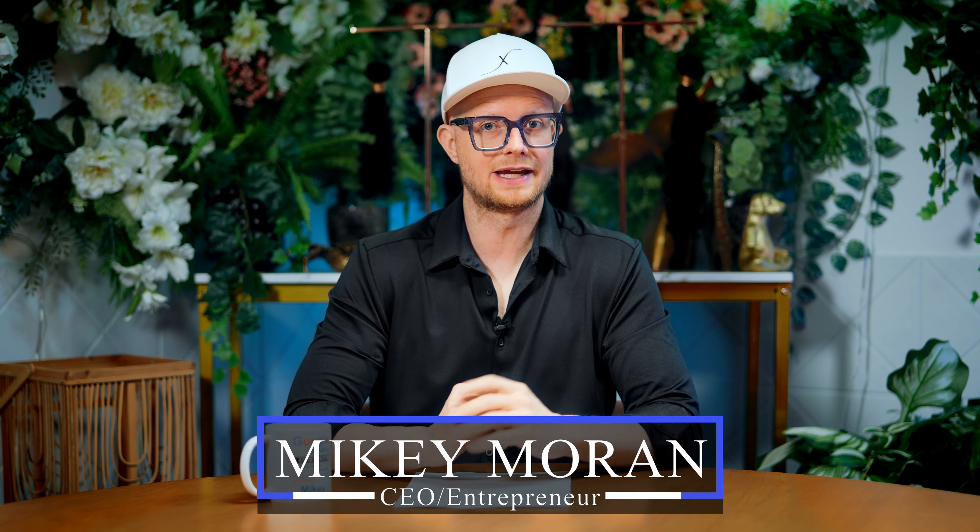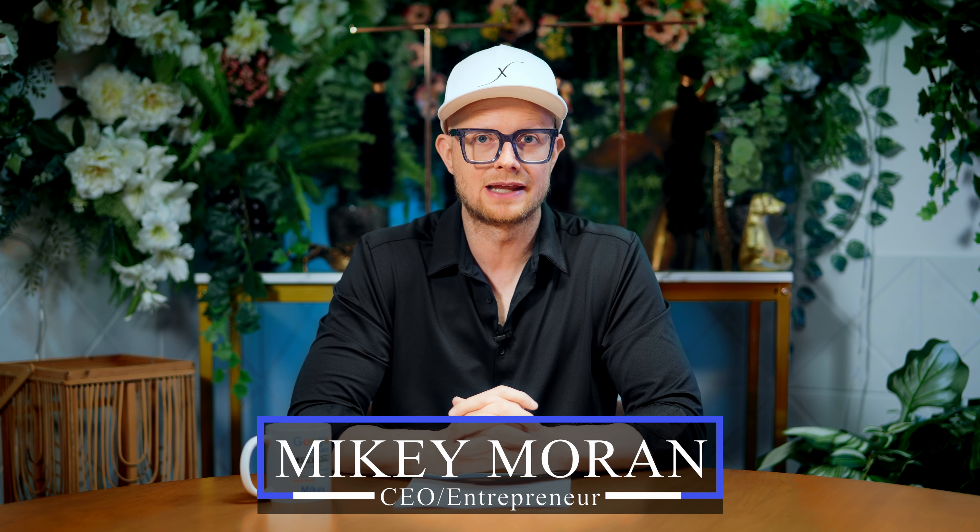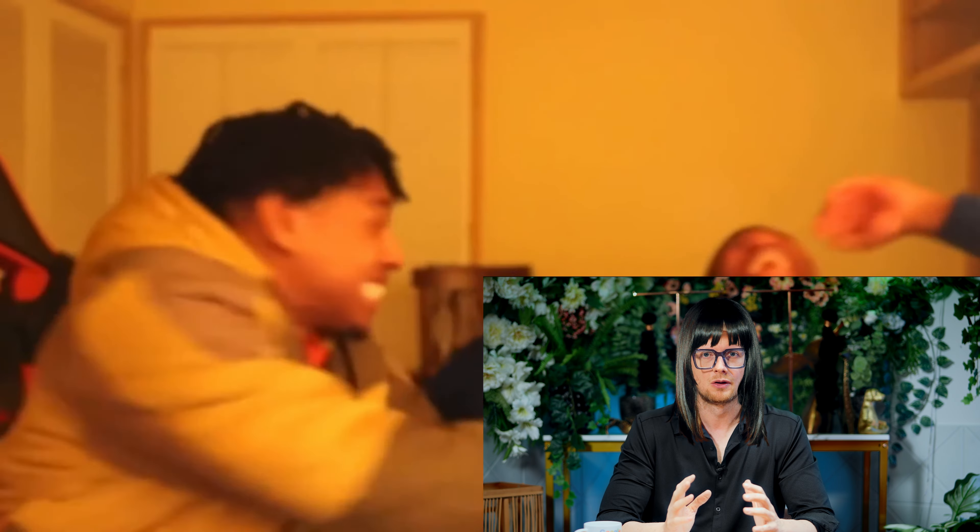How to start selling hair extensions online with minimal investment. Hey, this is Mikey at the Hair Business Blueprint and I'm going to go over a hot topic that I get asked often: how can I start selling hair extensions — bundles, closures, frontals, wigs — with a minimal investment? Despite what you probably see online, it is a little bit challenging, but it is also possible. There are ways you can get started with a low investment, and that's what we're going to go over today.